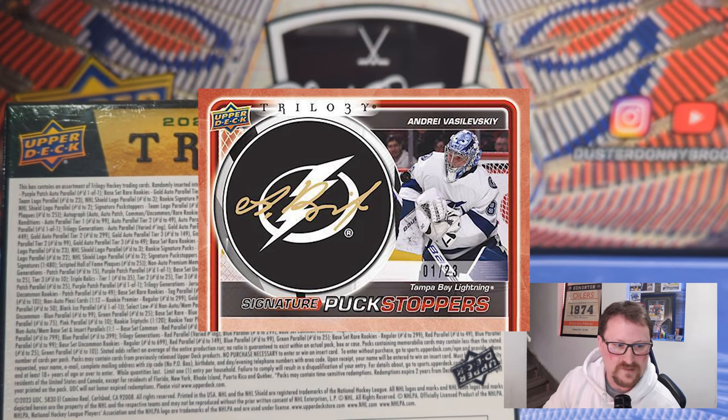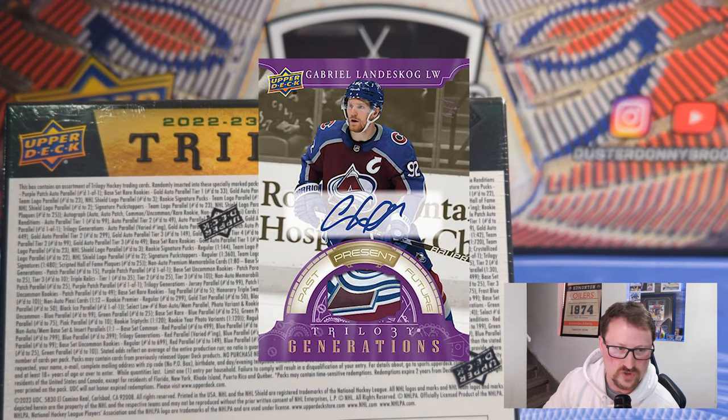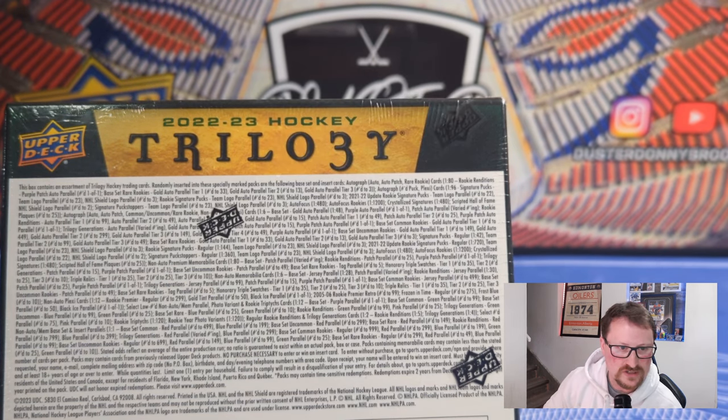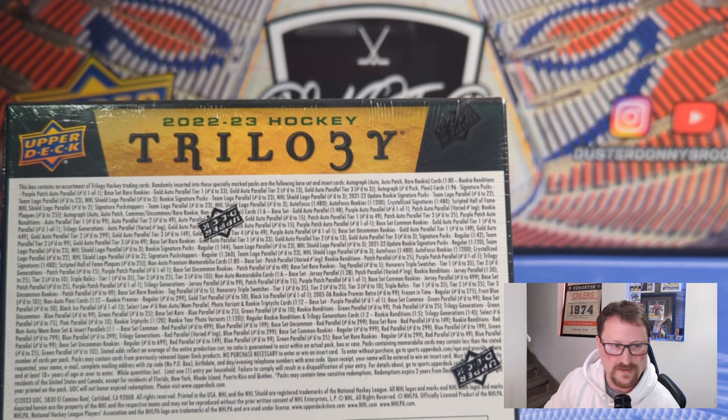One of the mainstays of Trilogy is the Signature Puck Series — those are in here. It's like a plastic puck on the card that has the signature on it. Those are on-card. I should mention that almost all of the autographs in here are sticker autos, except for the plexiglass ones which are on-card, and the puck ones are on the puck. There's also Signature Puck Stoppers, which I think is new this year — one in 360 — goalies, puck stoppers. There are also Rookie Renditions autographs and Trilogy Generations autographs, serially numbered. Basically every card in here has an autographed version. For relics, one of the rare triple three-themed cards is the Honorary Triple Swatches, numbered 35 or less — three relics for one player. Then there's Triple Relics, one relic for each of the three players on the card, also numbered 35 or less. There's also Rookie Renditions Relics, one in 30, and Trilogy Generations Relics numbered to 99.